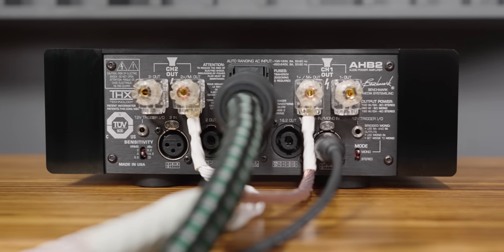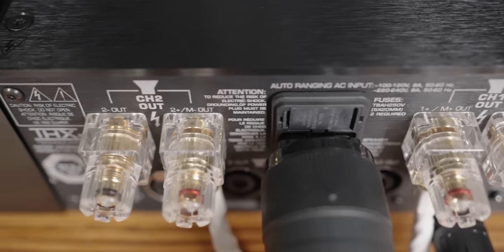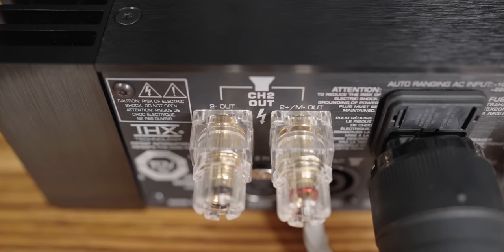Just keep in mind that when running these in mono block configuration, read the manual, as the positives become negative and positive, as I'm showing here in the back of the amplifier. The binding post on this amplifier is not the worst thing, but it's not my favorite either. If you're using spade cables, it has an insertion at the bottom, and I found this very odd, but it's nothing I haven't seen before.